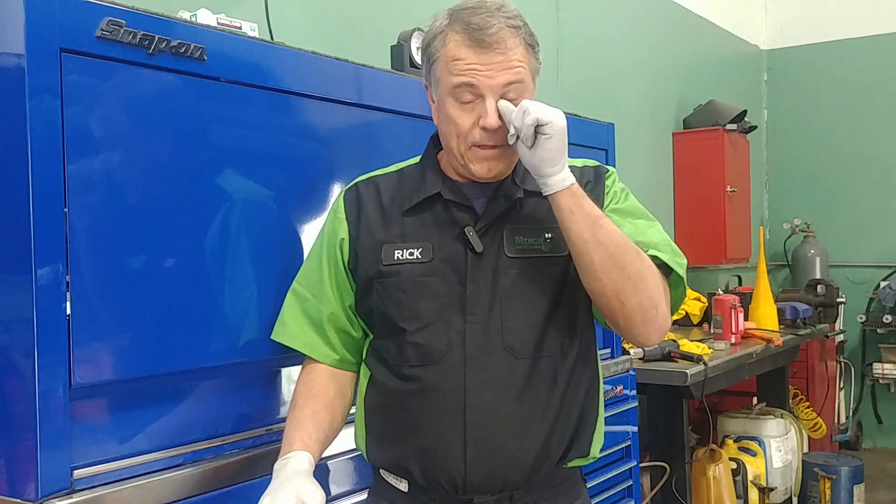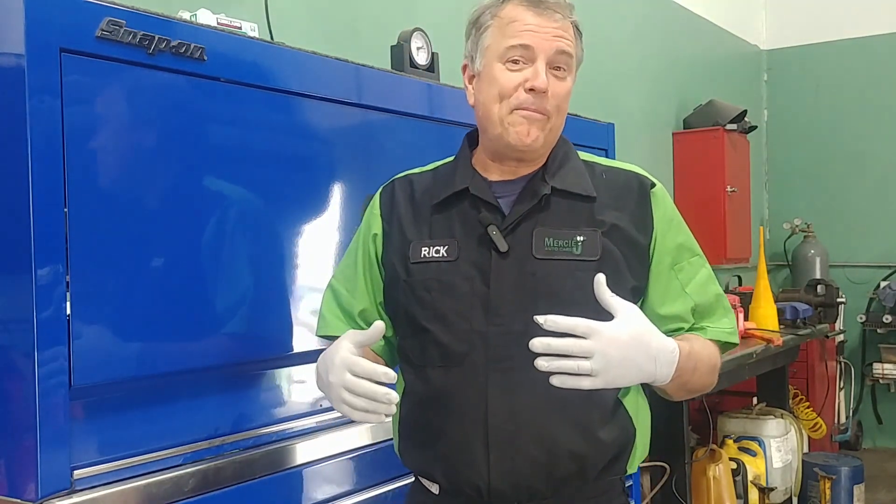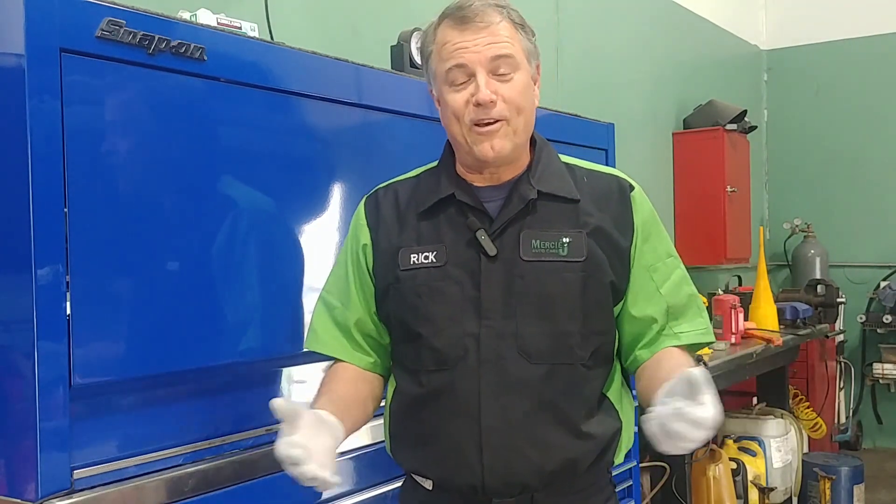What does heat do to car batteries? Welcome to Mercy J Auto Care, where compassion and craftsmanship come together. I'm Rick Smith, Master Certified Technician. Now first of all let me just say I am not a chemist, so I'll just give you my basic understanding of what happens.